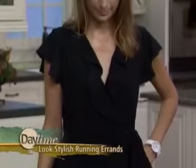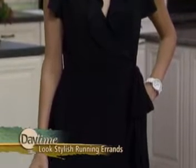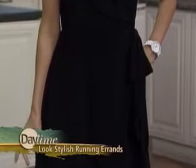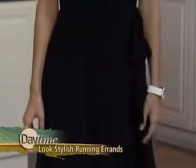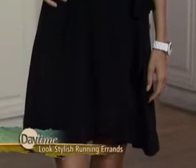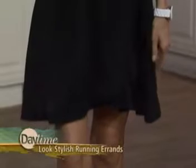Our next model Emory is wearing a Dress Barn dress. It's your classic little black dress — usually thought of as something more dressed up — but this is your dress-down little black dress. It's perfect for going to the mall. A wrap dress is great because you can take it on and off really easily, and it has a nice little ruffle detail, so if you meet friends for lunch afterward, it goes perfectly.